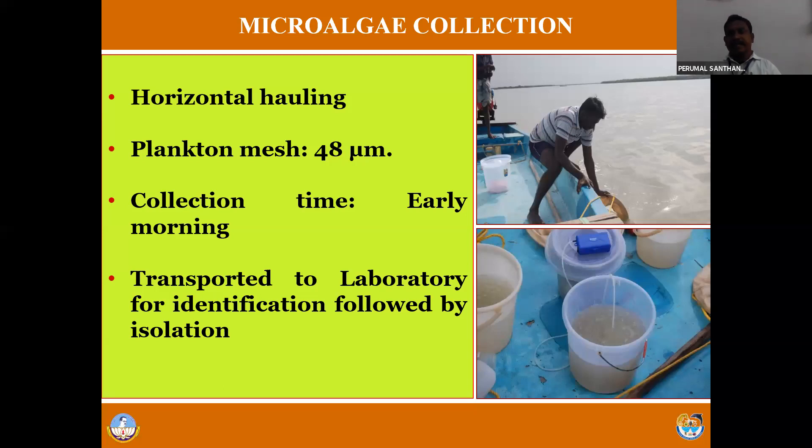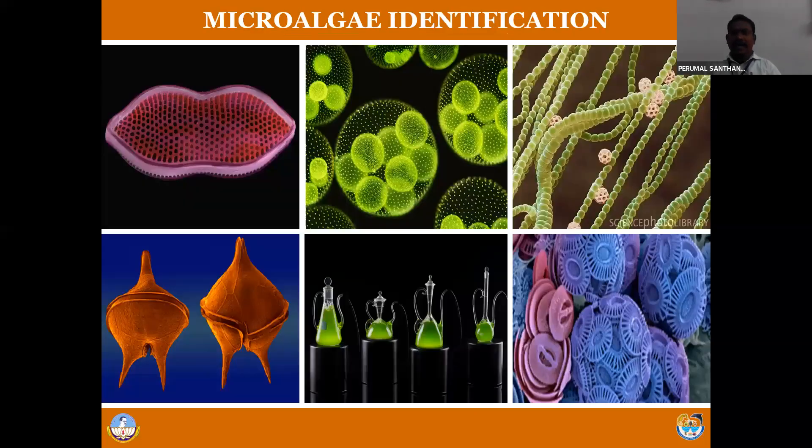Once collection is over, the collected microalgae will be transported to the laboratory with vigorous aeration. At the laboratory, you have to isolate and identify the species. If you collect microalgae using the 48 micron mesh, there will be different species. We have five groups of microalgae: diatoms, dinoflagellates, green algae, blue-green algae, and coccolithophores. But not all microalgae are cultivable - only some species are cultivable, so we isolate the cultivable species alone using several isolation techniques.